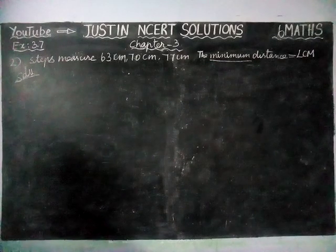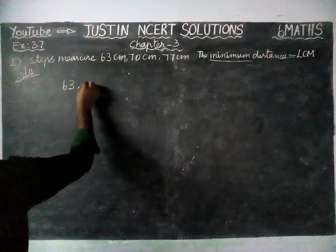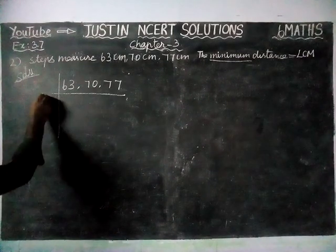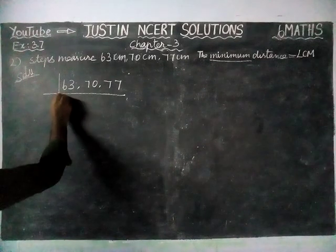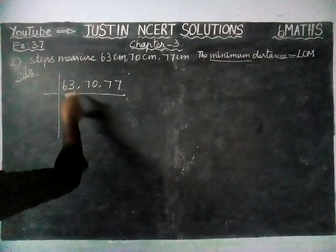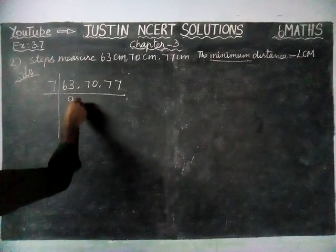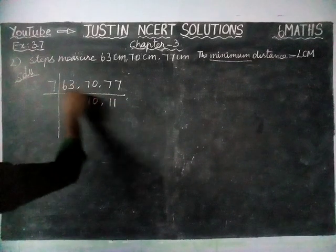Now we are going to find the LCM of 63, 70, and 77. We will find the common divisor first and divide by it. Here, 63, 70, and 77 are all multiples of 7, so we are dividing by 7. 9 sevens are 63, 10 sevens are 70, and 11 sevens are 77.